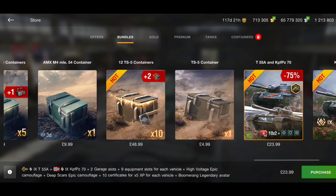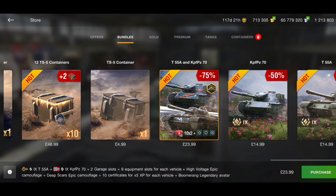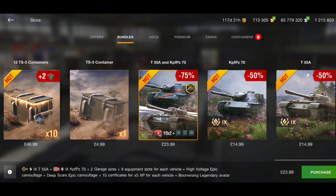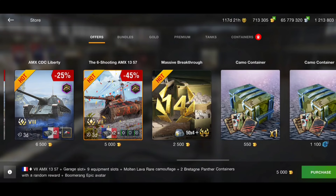There's also a bundle here — the T55A and the Kampfpanzer 70 for 24 pounds. That's actually a really good buy — two tier 9 tanks for 24 pounds. The KPF is actually really good at tier 8, okay-ish at tier 10. I've never really enjoyed the tank but the more I play it, the more I do. And the T55A — if you like the T54 you will like the T55A. You can also buy them separately at 15 pounds each.